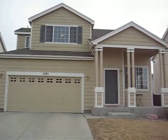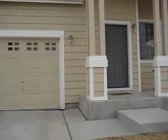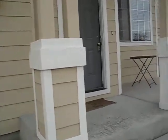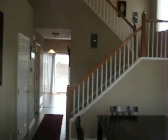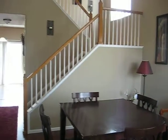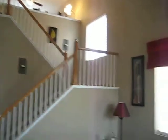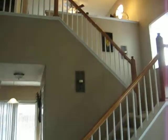Welcome to 3295 Tailspin Drive. This is the entryway. Vaulted ceilings. Nice staircase.